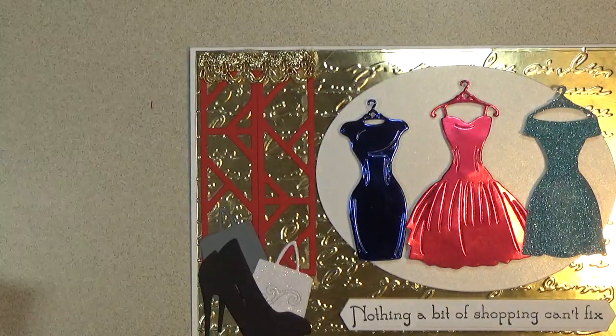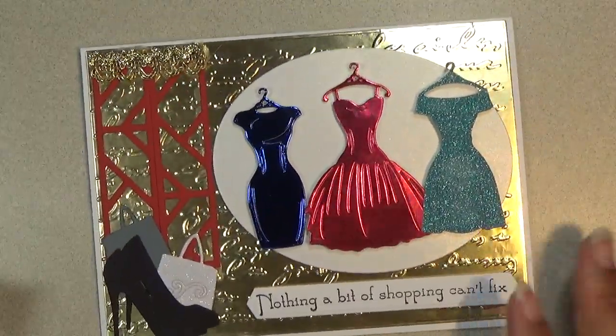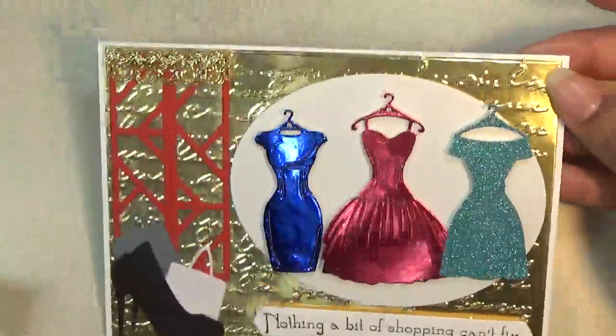So that's all the products I used to create this card. I think it turned out so fabulous — I hope you like that.